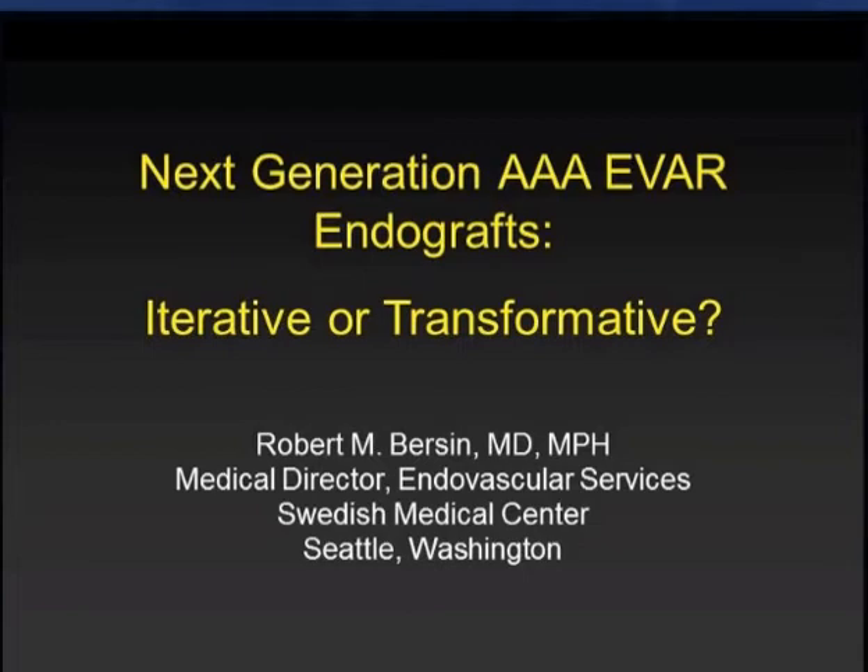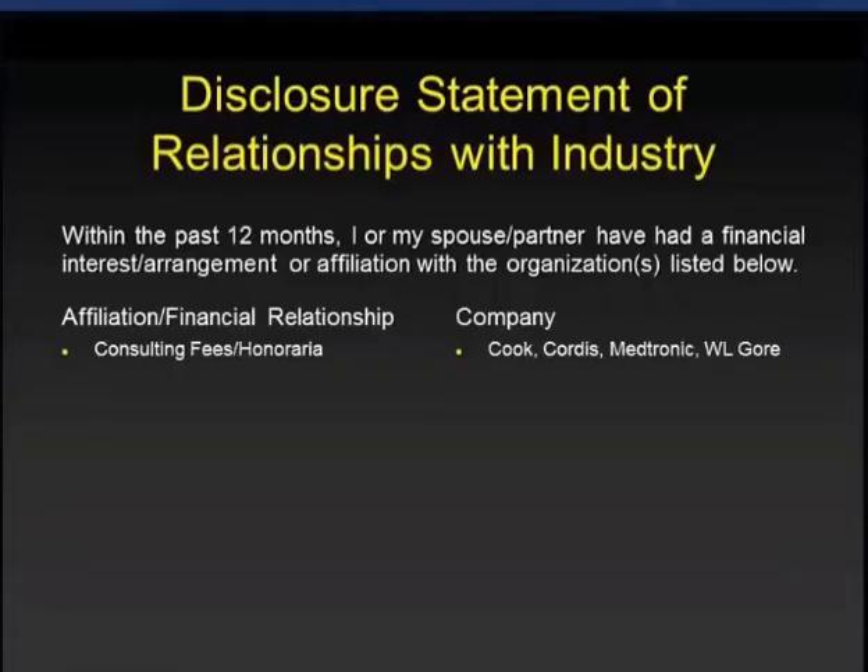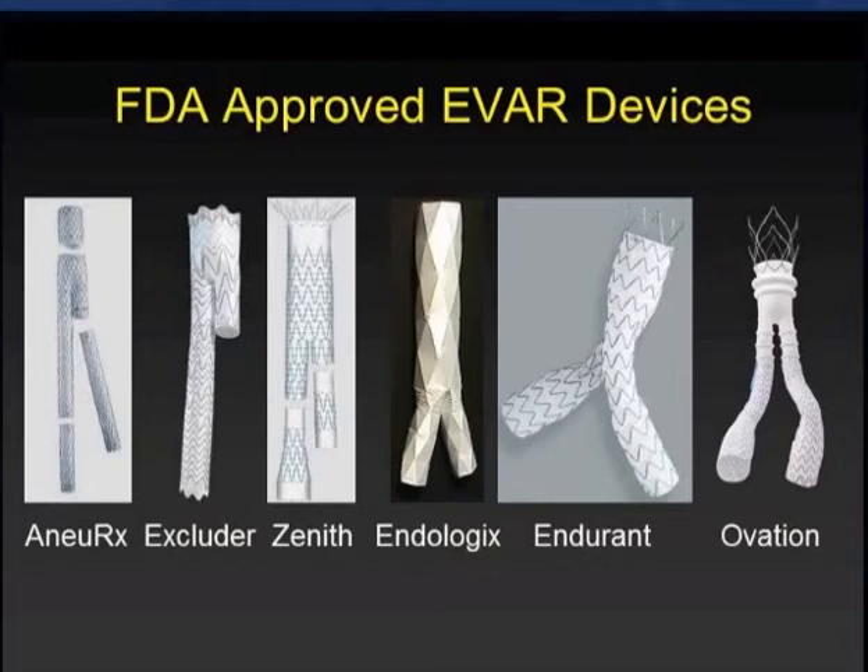My disclosures relevant to endograft lectures include relationships with most of the makers of endografts, as shown here. We now have six FDA-approved EVAR devices here in the United States, and of the six, five will remain. The Anorex device is being phased out this calendar year.